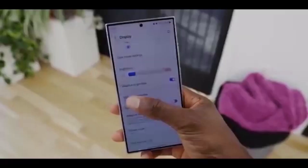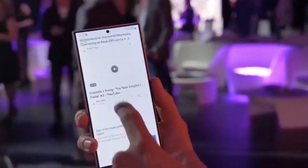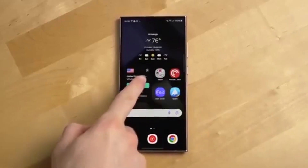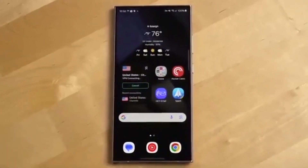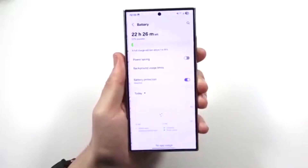Galaxy S24 series — your turn is coming next week. Samsung is opening beta access for you very soon. Foldables from 2024, like the Z Fold and Z Flip series, will also join the beta testing program in Korea, the US, the UK, and India.